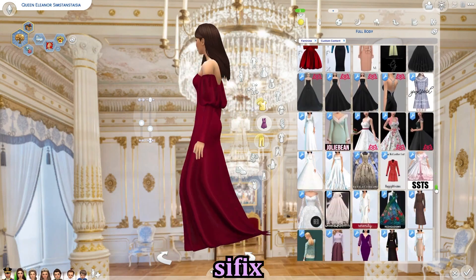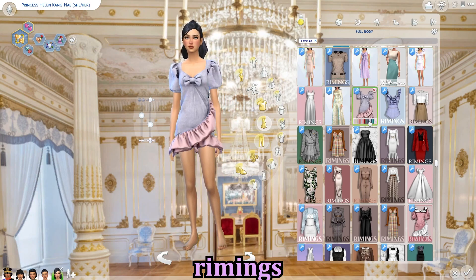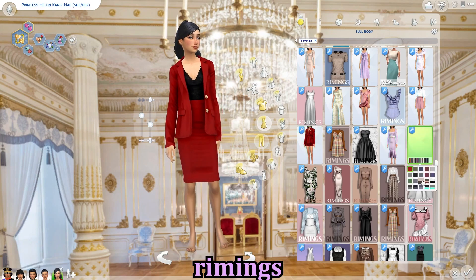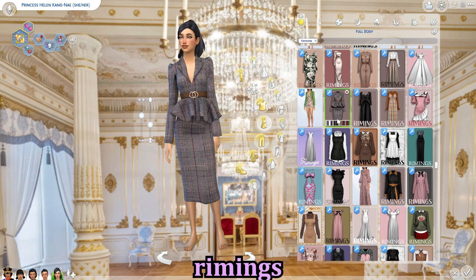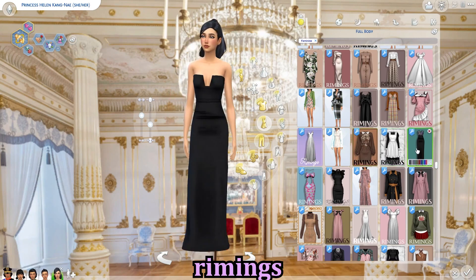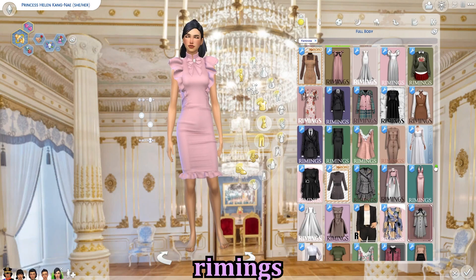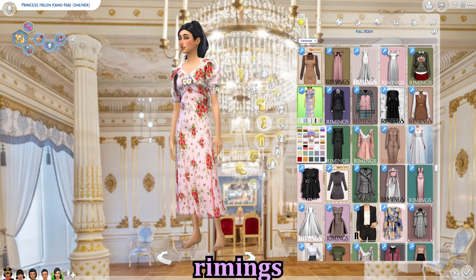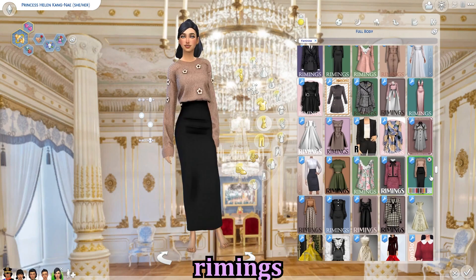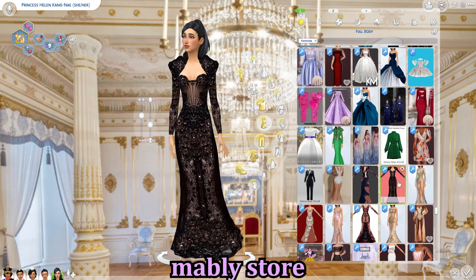Now we have Rimings — they're on Patreon. Absolutely beautiful CC. I'm showing Helena because I mainly have her in their CC. They have a lot of Y2K and more current outfits, which feels very Helena's style. I love a dress they recently released. They also release CC every month, which is really handy if you are a CC hoarder.